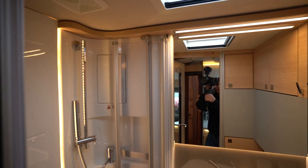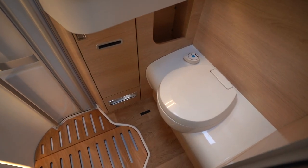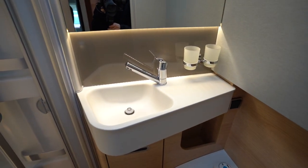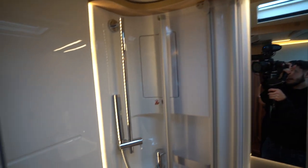Just before I go into the lounge I'll show you the washroom too. Again very modern and stylish. Nice lighting, you have an electric flush cassette toilet, nice and quality built from Hymer, along with your wash basin, a big mirror, and of course your separate shower.